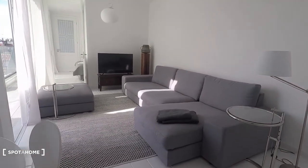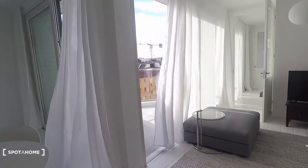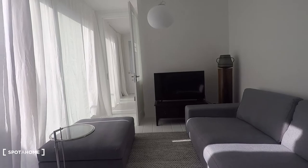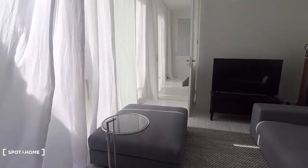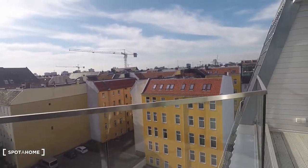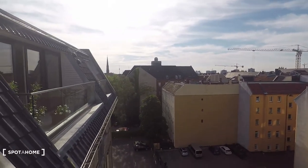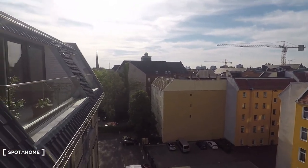There is the dining table with four chairs. And here you have the living room area — big couch right there and great views. Here there's a television straight ahead. And then you have this awesome balcony with views to the courtyard.